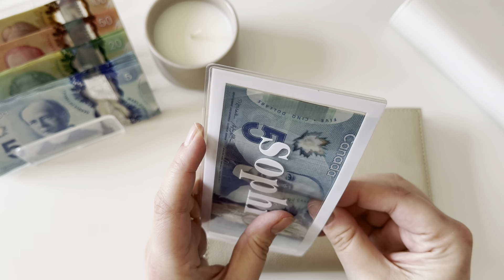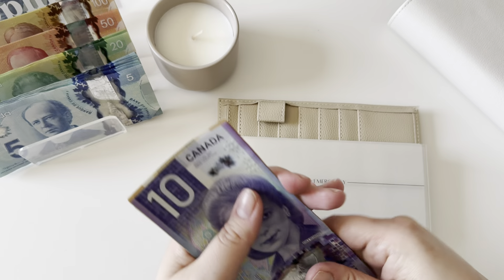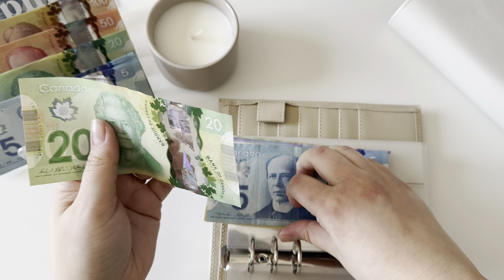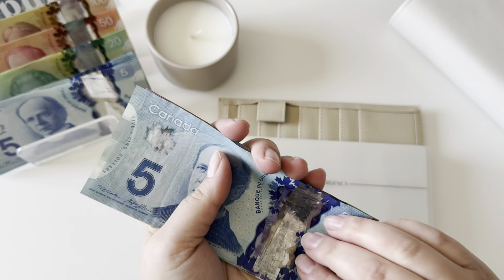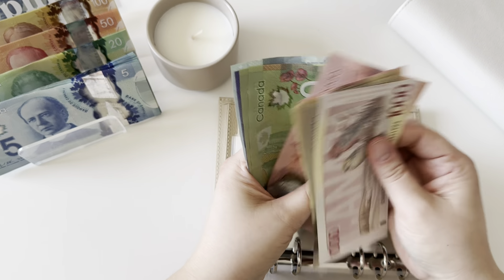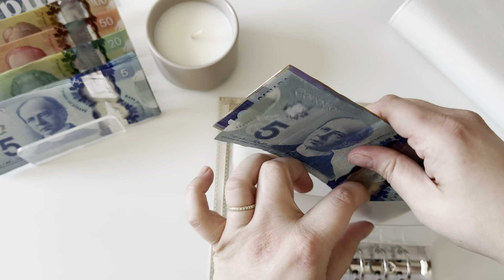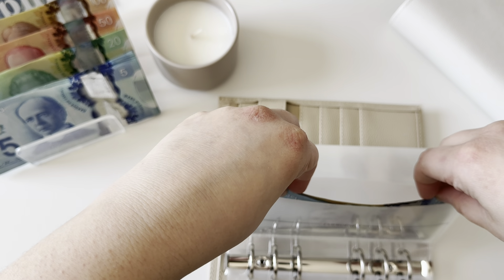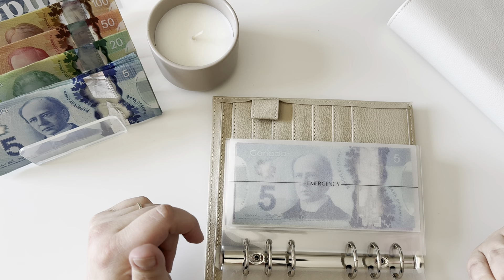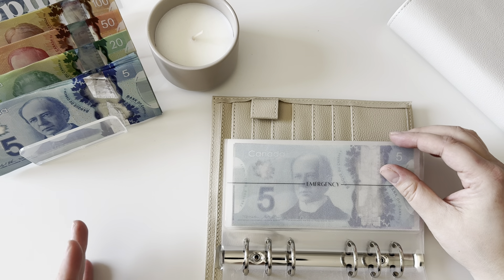Moving on to our high priority sinking funds. Emergency is getting $25. I'm not putting the regular amounts in because I decided to put a lot of money towards one specific thing, so this is about half of what we typically put in here. Emergency now has $1,455. However, for six months of expenses we would need about $33,000 saved in an emergency fund — even three months would be over $16,000 — so we're very behind on what we need.